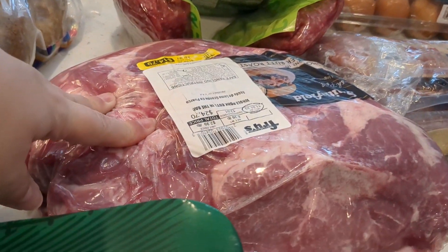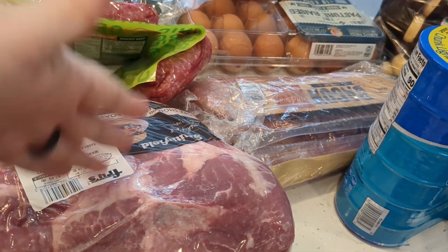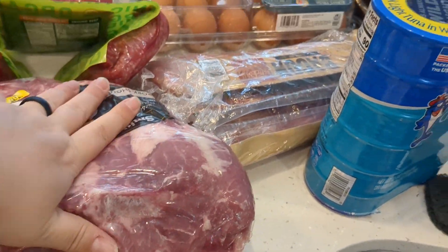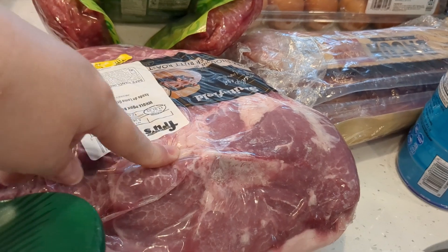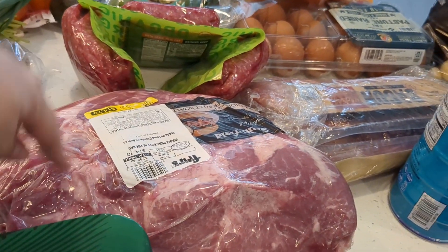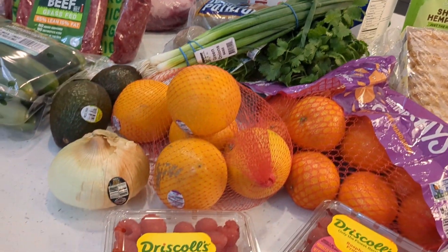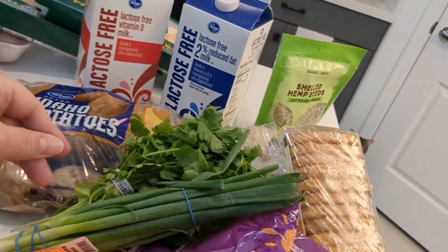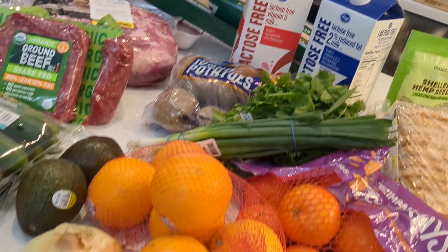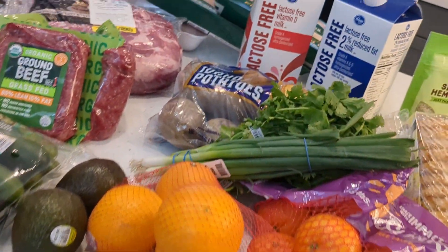This pork roast was $1.79 a pound. I'm going to chop it up into a couple of different portions — probably make some slow cooker pork with the bone-in part, and then maybe skewers or something out of the rest. We'll see what I make out of it. Everything from Fry's was on sale except the green onion, the cilantro, the lactose-free milk, and the onion. I spent $53.40 — not bad for stocking up on that much meat.